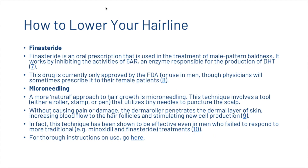Finasteride is an oral prescription used in the treatment of male pattern baldness. It works by inhibiting the activities of 5-alpha reductase, an enzyme responsible for the production of DHT. The drug is currently only FDA-approved for use in men, though physicians will sometimes prescribe it to female patients. There's also microneedling, a more natural approach to hair growth. The technique involves a tool — either a roller, stamp, or pen — that uses tiny needles to puncture the scalp, increasing blood flow to hair follicles and stimulating new cell production. This technique has been shown to be effective even in men who fail to respond to more traditional treatments.